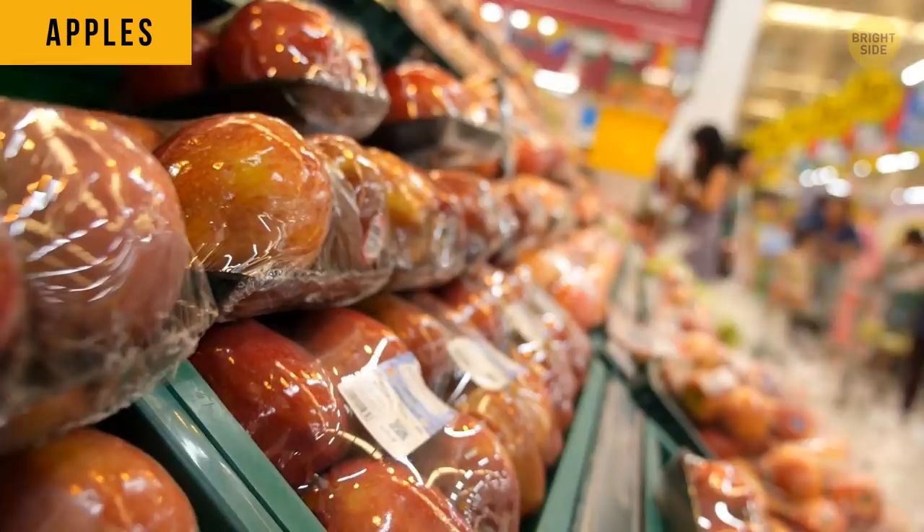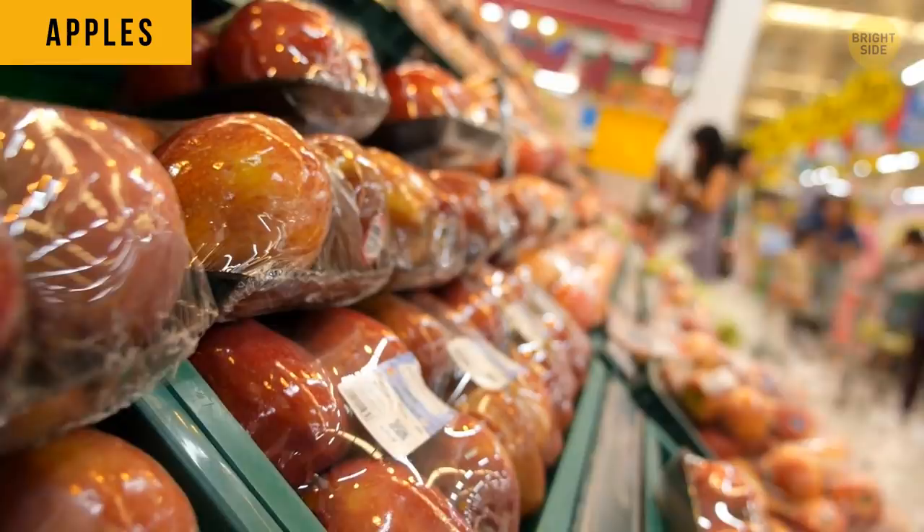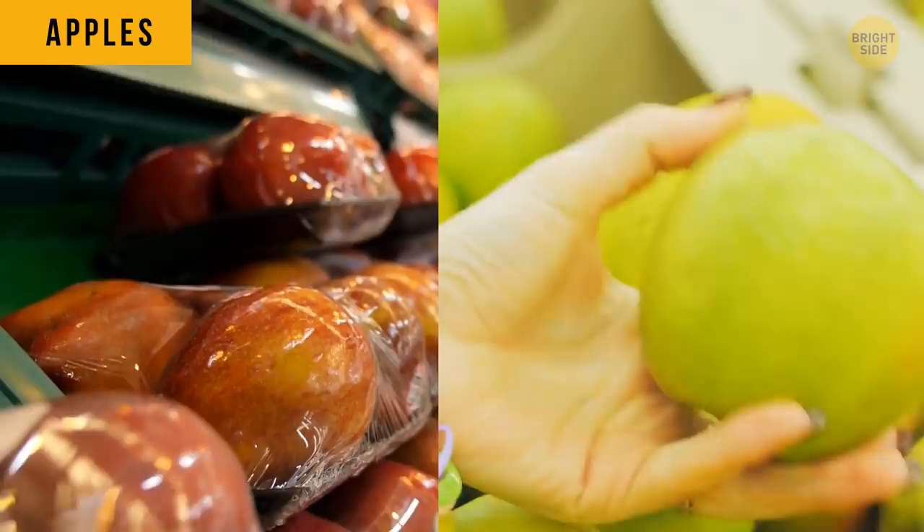We all know the apples we buy in a supermarket aren't freshly picked. Before they get to the supermarket, they can sleep for 6 to 12 months and stay as good as new.